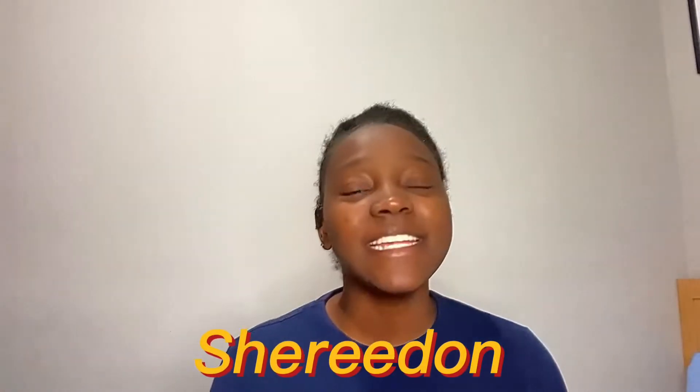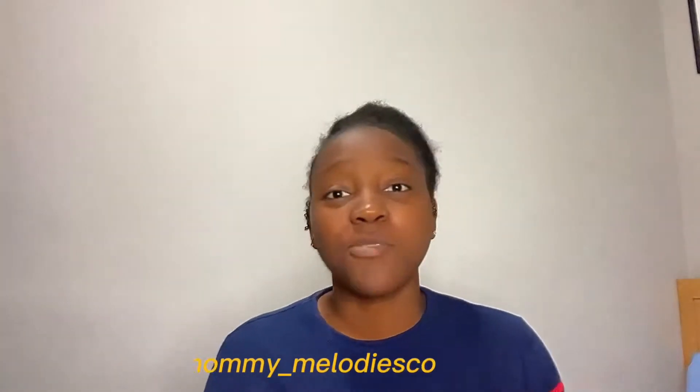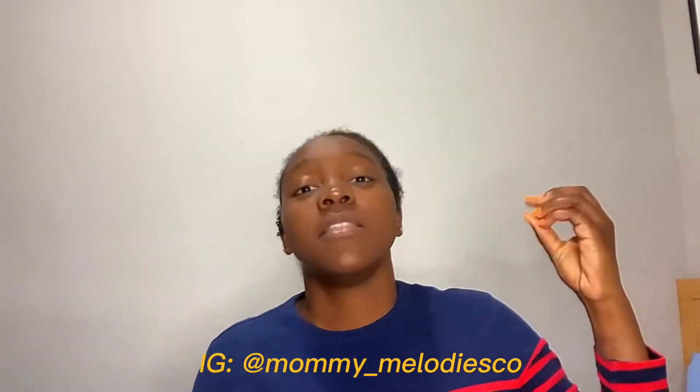Hey YouTubers, welcome back to my channel! It's your girl Sheree Dunn Grant, and today we're gonna have a special guest with us. It's Zayden — he's gonna go through some body parts and just some chatting with us. Remember to follow me on socials: IG mommy underscore melody CEO, that's the business page where you get ideas.